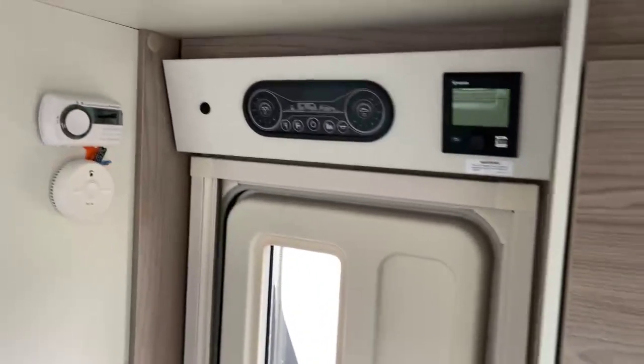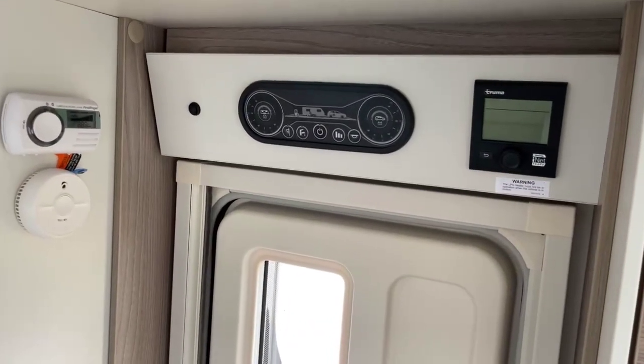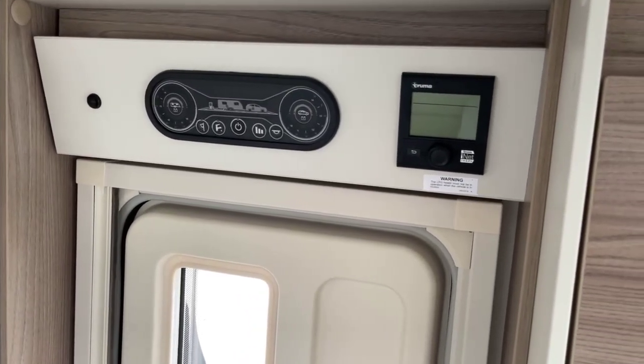And then just above the habitation door we've got the user-friendly control panel, and to the right the Truma blown air heating system.